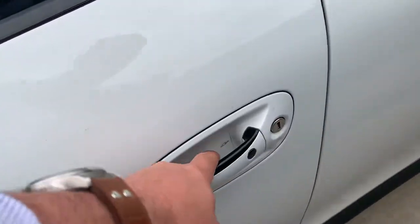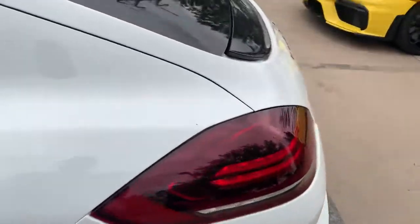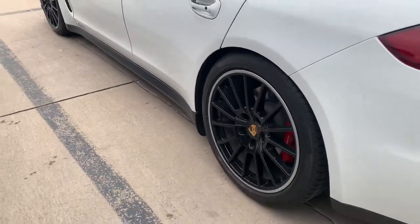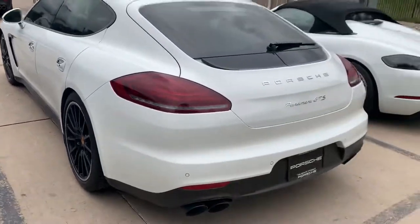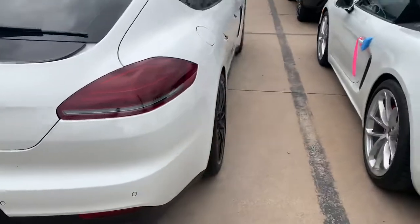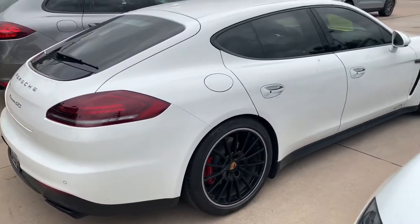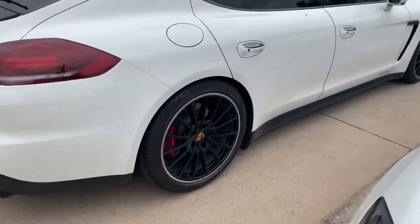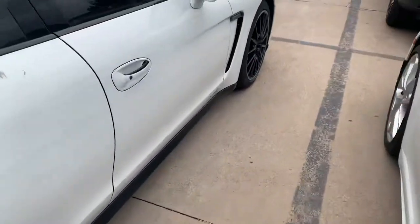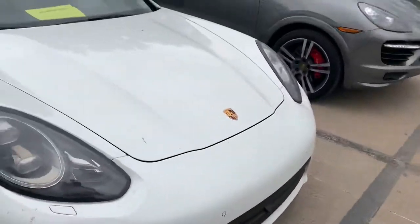Maybe a little snag there in the door cup on the clear mask paint protection film. Wheels look good — I'm not seeing any rash on that side. Quad tips coming out the back, those look great. I love the little wings on the back too. Sorry for the noise, we're right on the freeway. No rash on that wheel either, not seeing any door dings or anything like that. So it seems like it's a nice, well cared for car.